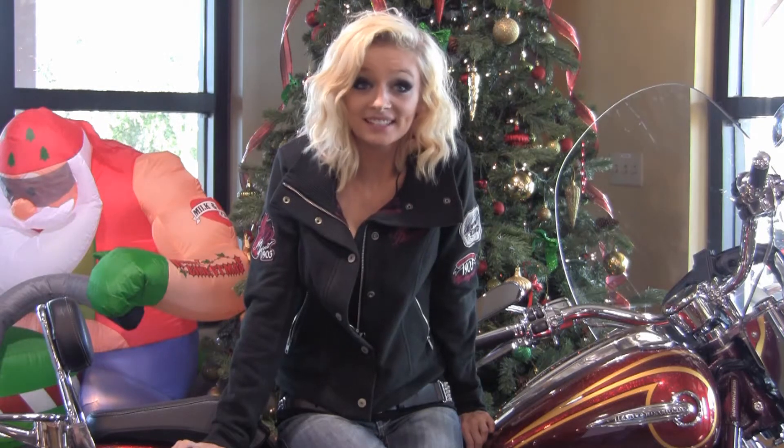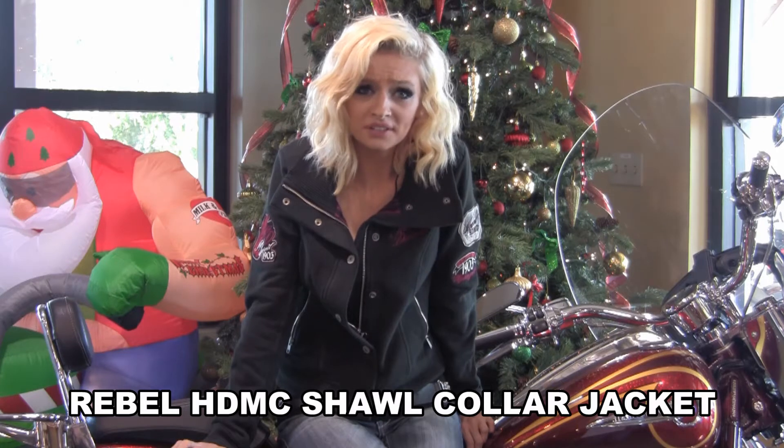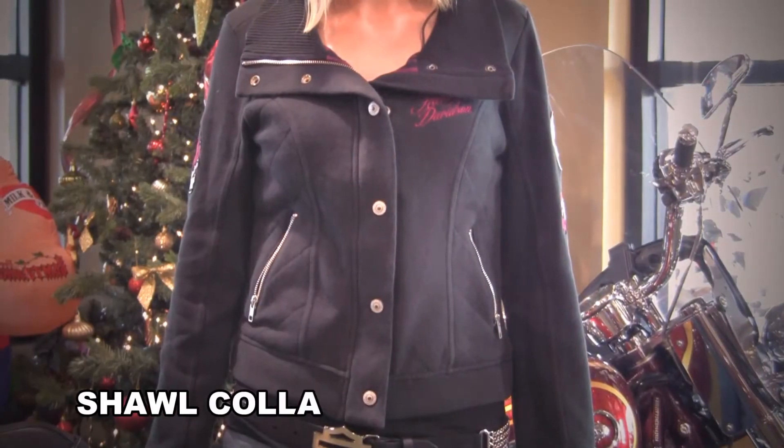Greetings fellas. Sky here at world famous Harley Davidson of Brandon. Are you still looking for that gift for that lucky lady on your gift list? We have you covered with the ladies plaid lined jacket.